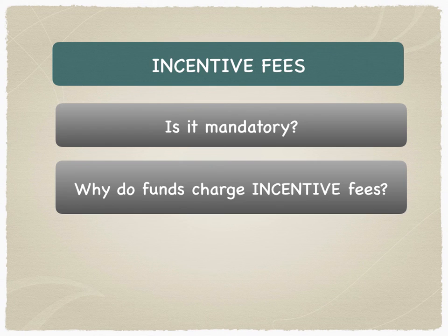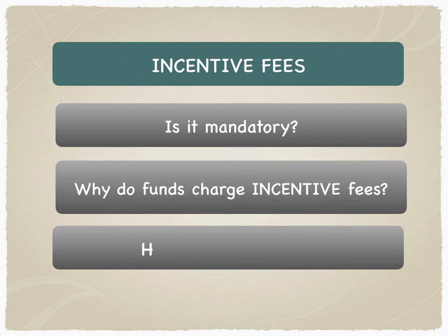Why do hedge funds charge incentive fees? The answer lies in the question itself: an incentive means you're trying to incentivize an entity to perform better — like a performance-related bonus, similar to how executives in corporates get performance-related bonuses. Hedge fund managers charge incentive fees because they have outperformed the benchmarks. And it's not paid every year — only when the hedge fund makes a profit.